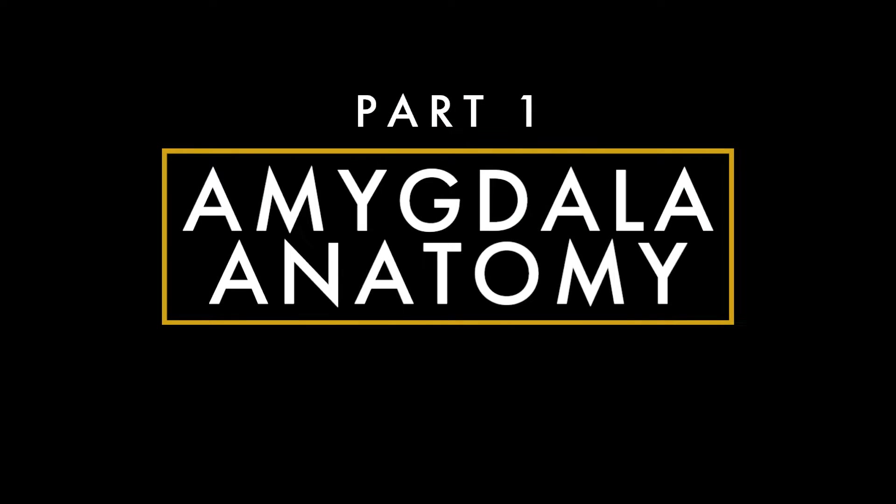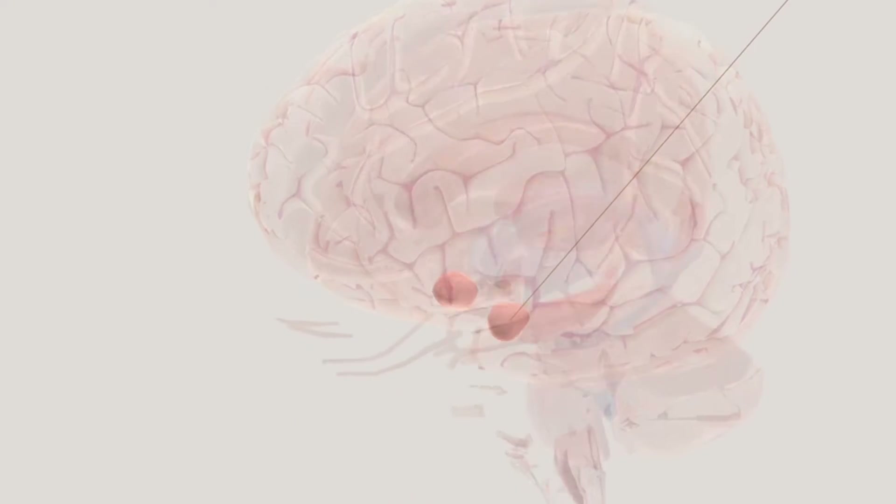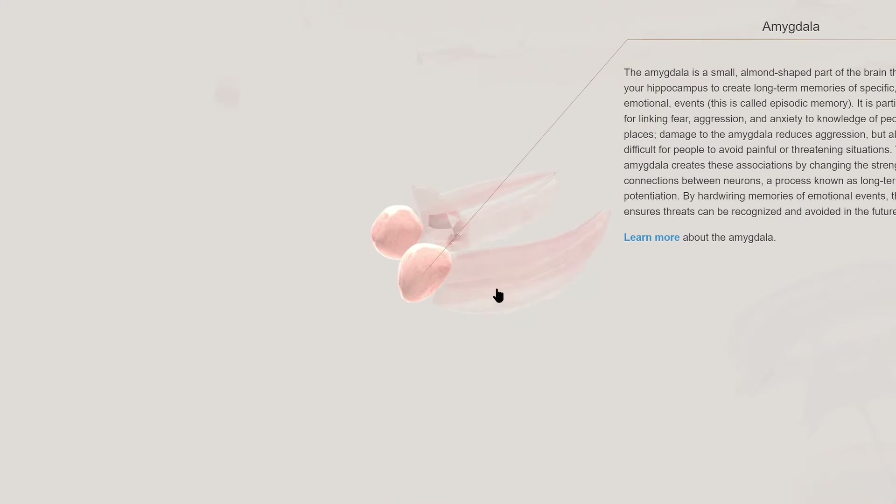The amygdala gets its name from the Greek term amygdalae for almond, because it looks, well, kind of like an almond. It's part of the brain's limbic system, which is involved in emotion, memory, and behavior, and it sits just in front of the hippocampus.